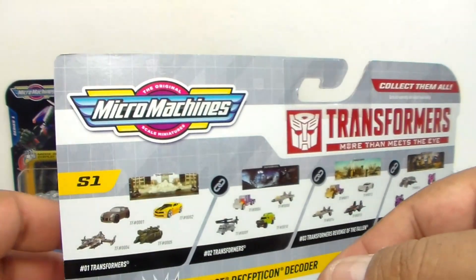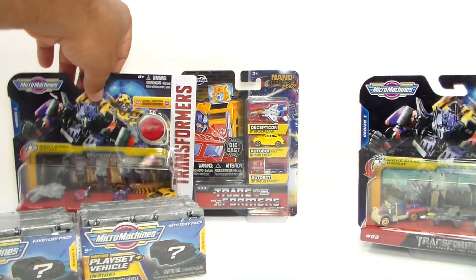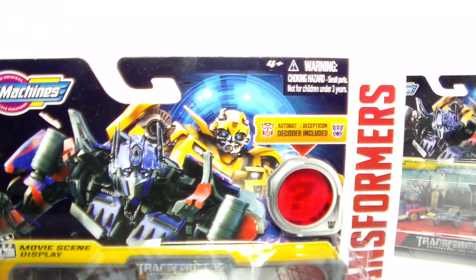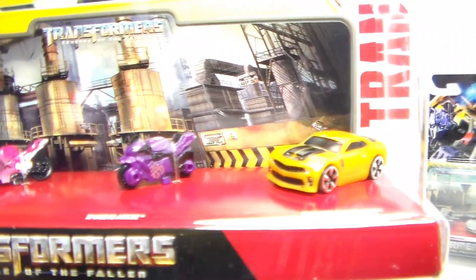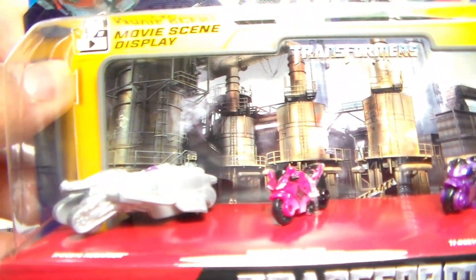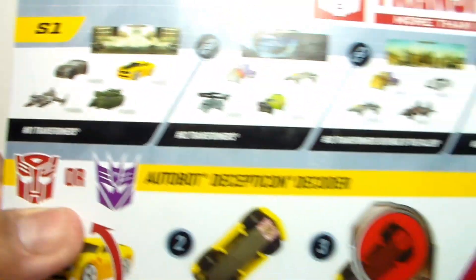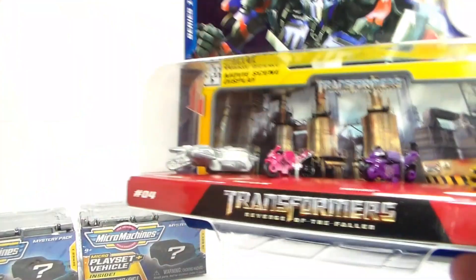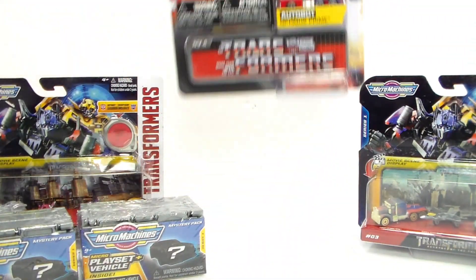Let's take a look at the other one. We got this one here with a couple more figures — a couple of bikes, another Bumblebee it looks like, and a Megatron in his tank mode, which is pretty cool. On the back is the toy line itself and what to do with the figures. Really cool.